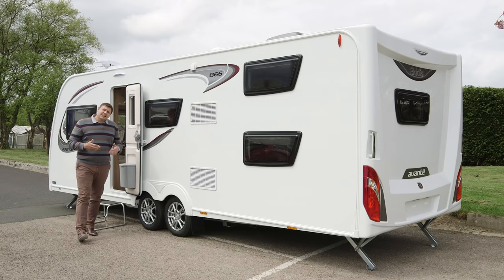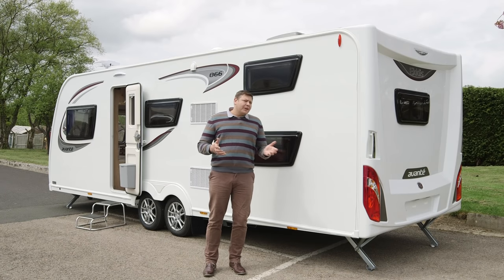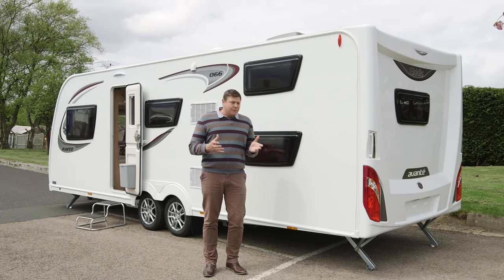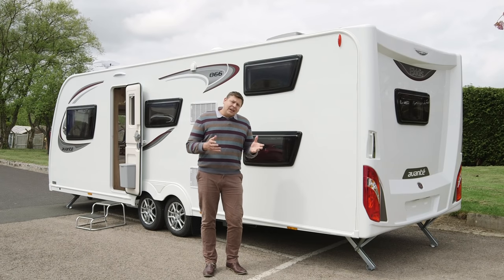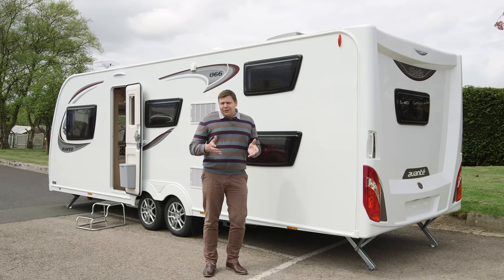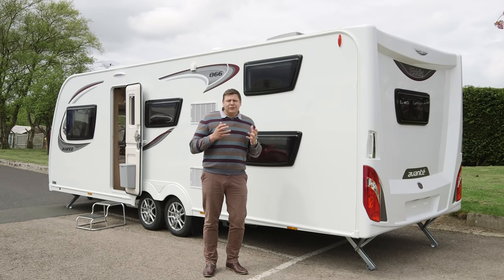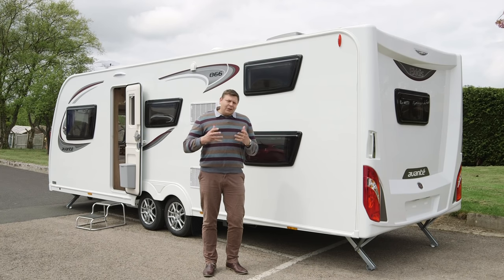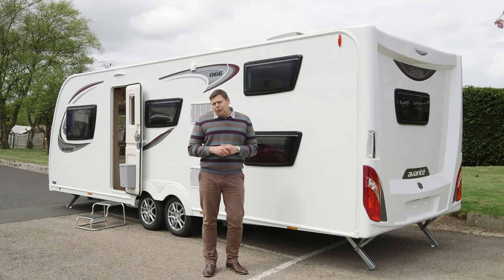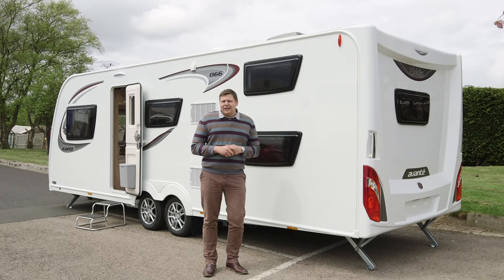Now this particular 866 is actually the prototype and final weights have yet to be completely confirmed, but they're expected to be no more than around 1,800 kilos, which is actually pretty reasonable when you think about what a big van it is. That said, you're going to need a decent sized SUV to pull it and I'd recommend that you're a pretty experienced tow car driver. But this van is definitely aimed at serious caravanners and for a family who spends a lot of time in their van, it really could transform their holidays to have all of that space and all of that storage. I do have one word of warning however - if you've got kids and you've decided you don't want an 866, just don't let them have a look at that kids zone, because pester power is quite a force to be reckoned with.